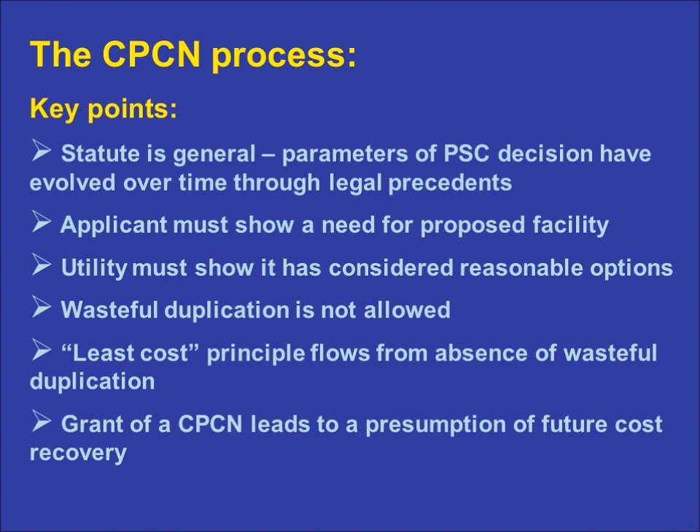However, if a utility chooses to close an old facility and replace it with a new one, the utility generally will need to obtain a CPCN for the new facility. In the course of that process, the PSC can require the utility to examine the option of keeping the old facility in use as an alternative to new construction.